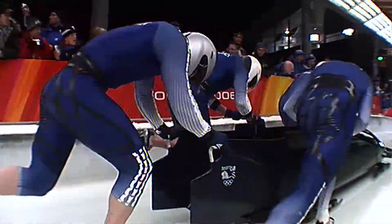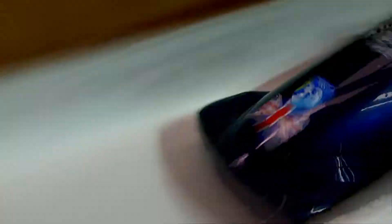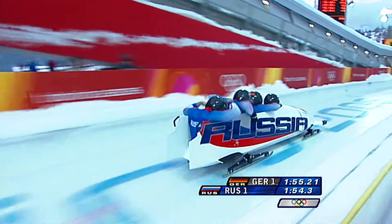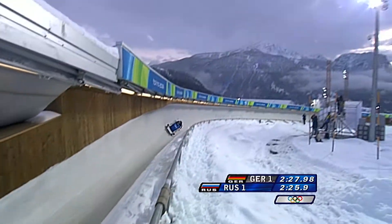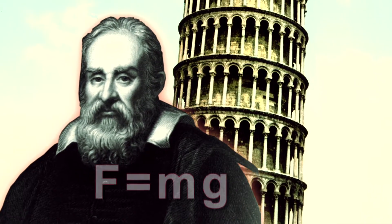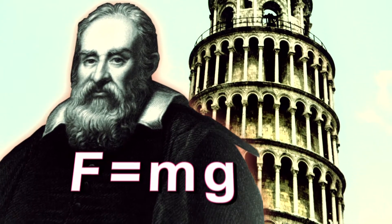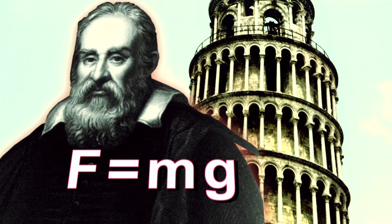You might think that if they save a tenth of a second at the start, how could that translate into much as they go down the track? But you have to remember that they're accelerating all the time, so if they have a small advantage at the start, they continue to maintain that small advantage most of the way down. The force of gravity accelerates all bobsleds down the course in exactly the same way — Galileo is said to have demonstrated this by dropping two objects of different mass from the Tower of Pisa — so gravity is constant for all the sledders.